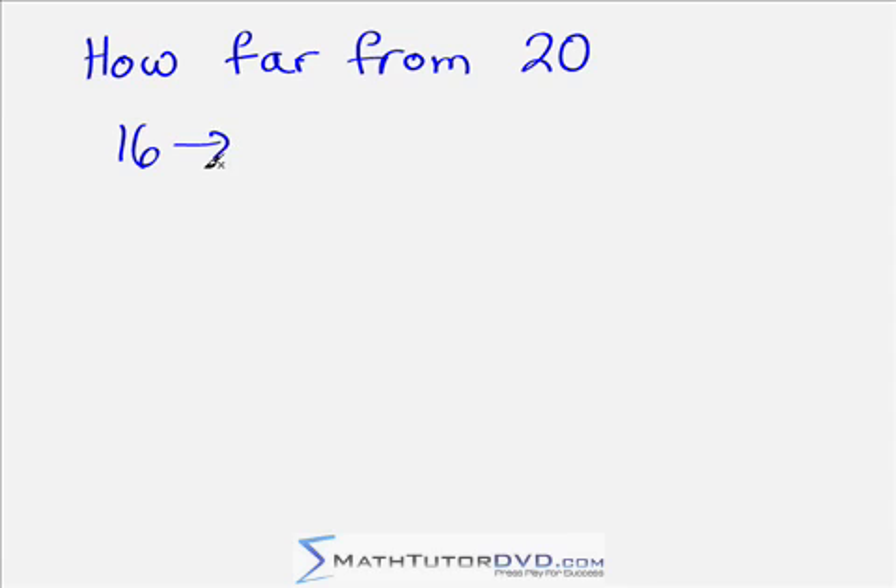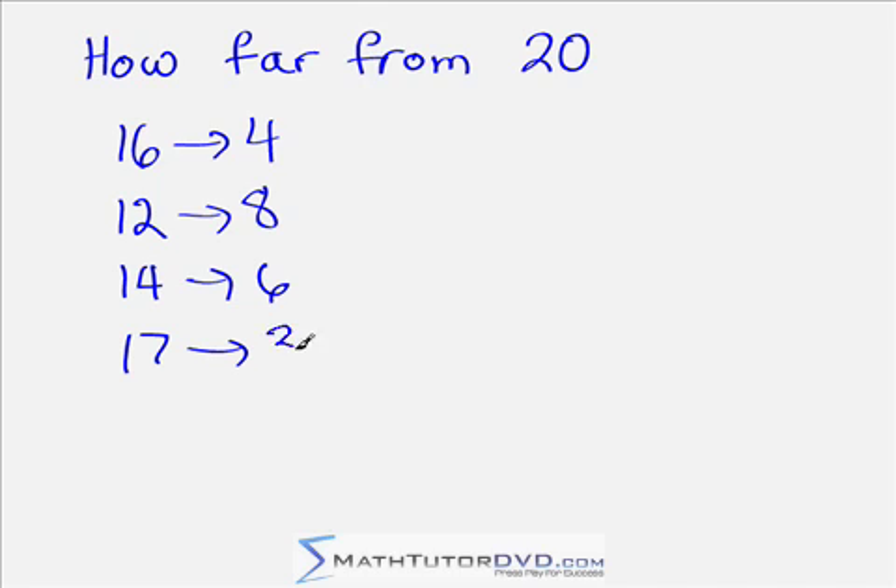The number 16 — how far away is that from 20? Well, that's 4. We already have 10 in the bag, so we're really looking at 6 here — the complement of 6 is 4, and that gives us 20. What about the number 12? That's 8 away — because 8 and 2 are complements. What about 14? How far away from 20 is that? Of course that's 6, because 6 and 4 are complements. What about 17? The number 3, because 3 and 7 are complements. What about 11? That's 9, because 1 and 9 are complements.